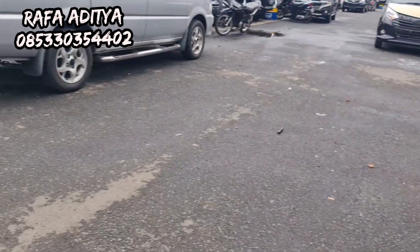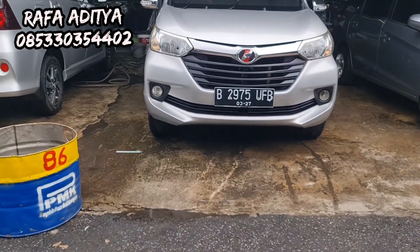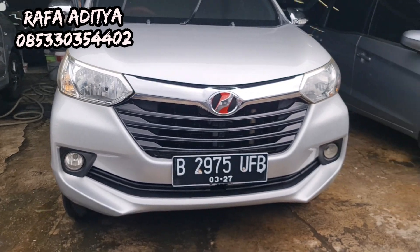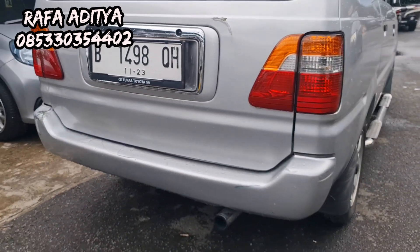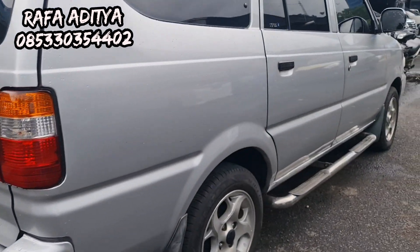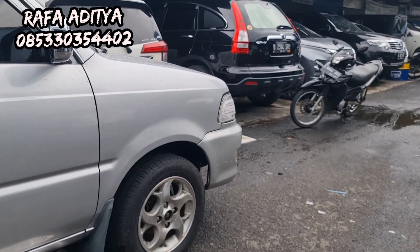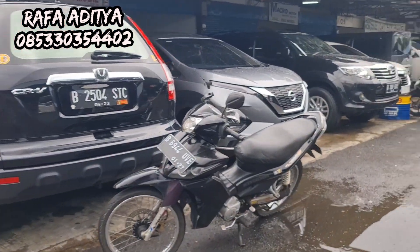Untuk teman-teman yang tidak sempat datang, silakan langsung lewat telepon. Ini akan kita kirim ke Bengkulu — ada dua unit. Dan juga ada yang ke Ponorogo besok. Yang minat silakan langsung WA atau telepon di nomor yang tertera.